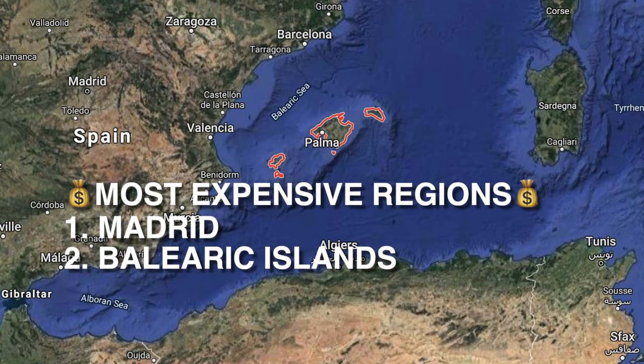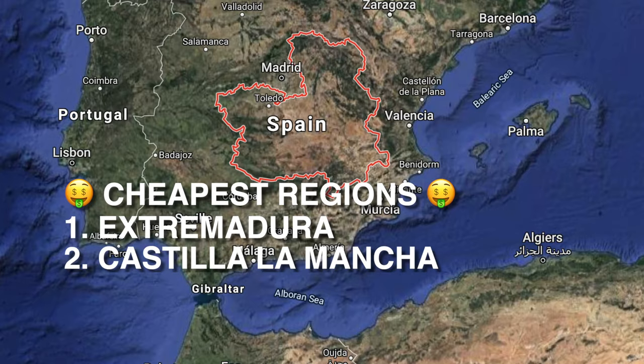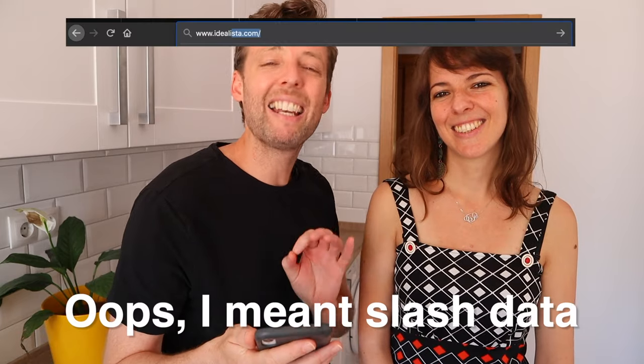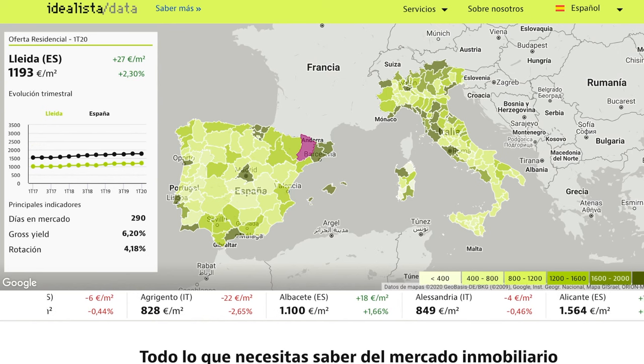Prices vary greatly all over Spain depending on the region. The four most expensive regions are Madrid, the Balearic Islands, the Basque Country, and Catalonia. The cheapest are Extremadura, Castilla La Mancha, Cantabria, and Asturias — beautiful north. A way you can check that is idealista.com/tools, which gives you a lot of market data on price per square meter depending on the region. That will be really helpful to get a sense of your budget.